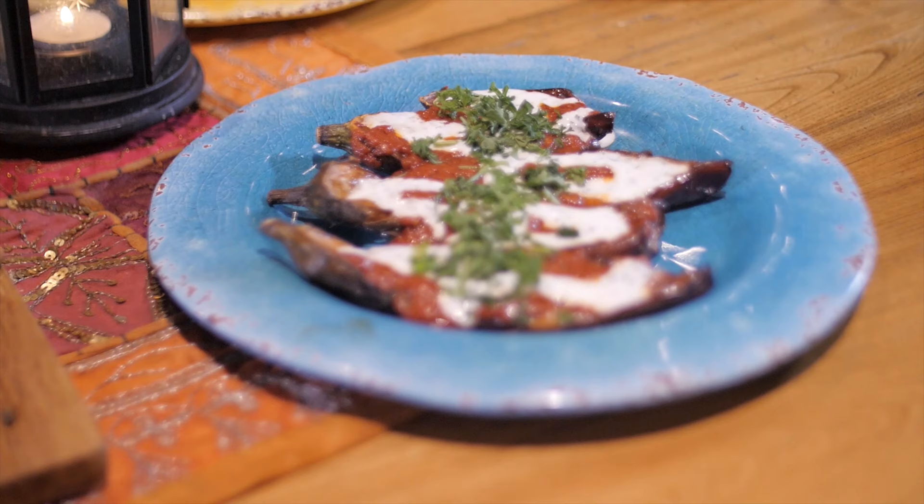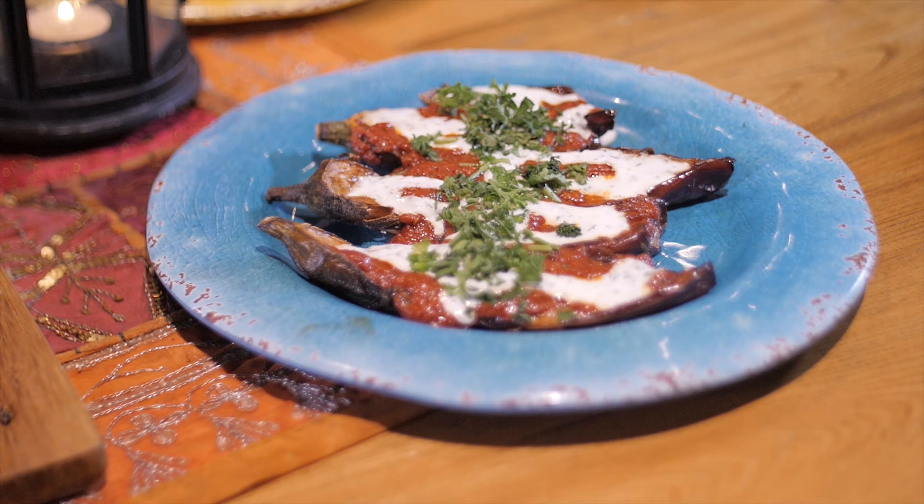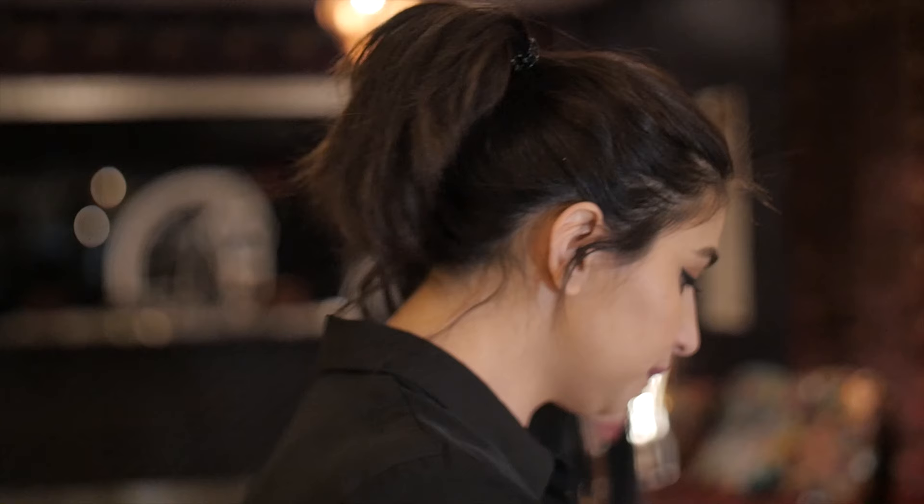We're going to open more locations inshallah very soon. Eggplant brownie — this is a veggie dish. It's like an appetizer and it's made of steamed eggplant with tomato sauce on top and some yogurt on top of that.